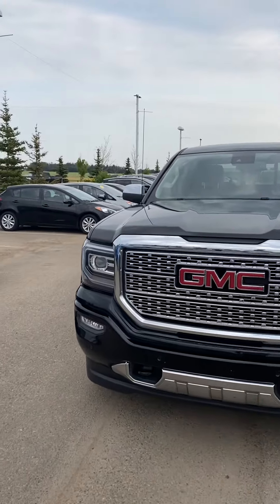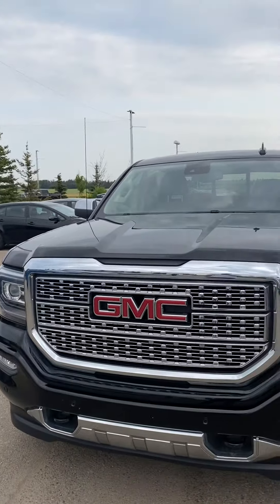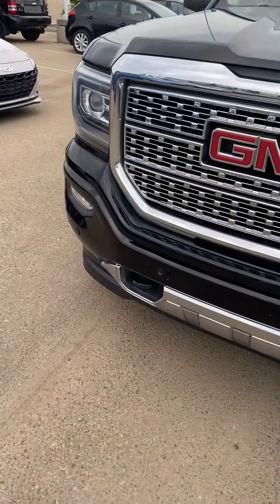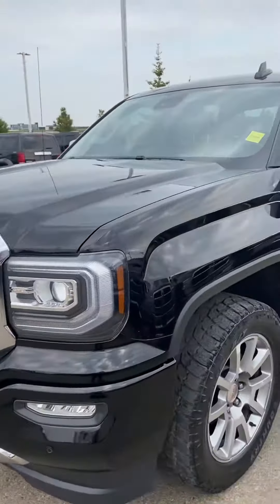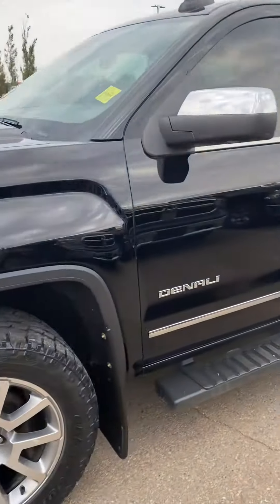Hey, this is Sonny at Capital Jeep sending you a quick walk-around video on the 2017 Sierra Denali. As you can see on the front there's front parking sensors and tow hooks. The truck does come with running boards.